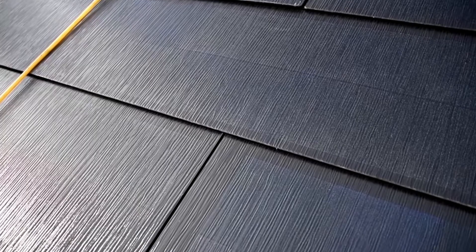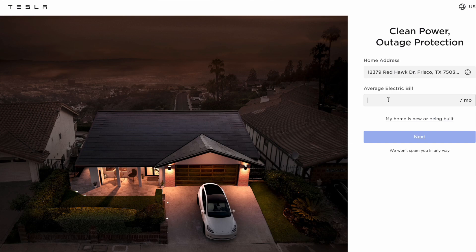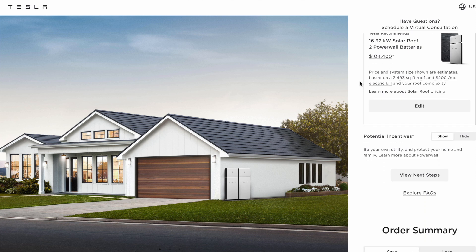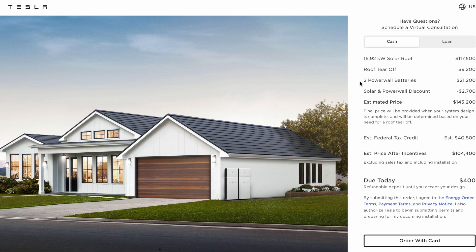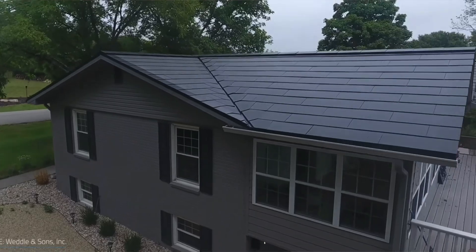Tesla's sales process varies greatly from that of a traditional solar company, essentially having you input your home's address on their website, followed by the average price that you pay each month for electricity, and then somehow predicting what size of a solar system you would need for your home and how much power that system would offset, despite not taking into account shading nor ever asking you how many kilowatt hours of energy you use in the average year. Seems questionable.